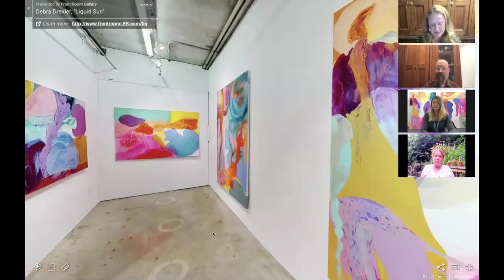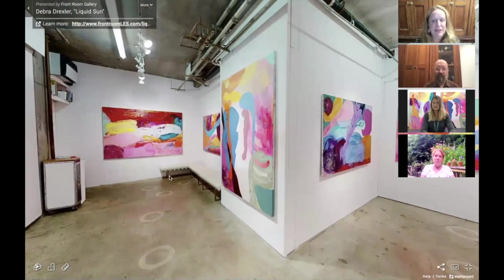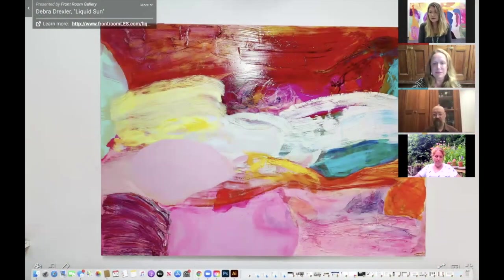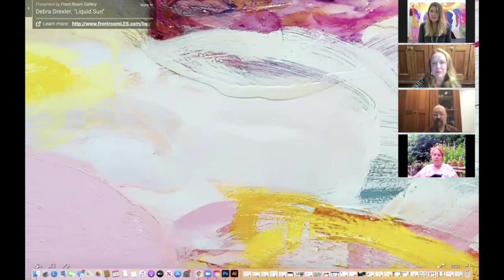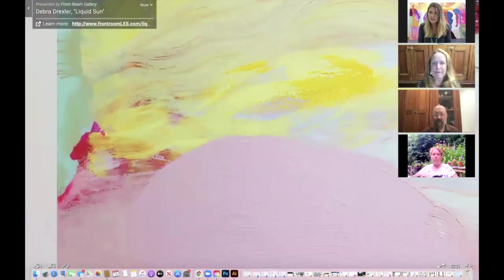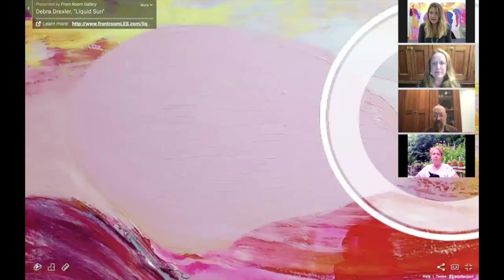The first piece we're going to look at is to the left, entitled Violet Eclipse. There's a lot of ingenuity that's gone into this. One of the things this program does is get close to the painting. I'm wondering if we can get really close to look at some of the dimensionality. As you come in close, you can see a little bit of the layering of paint that happens.